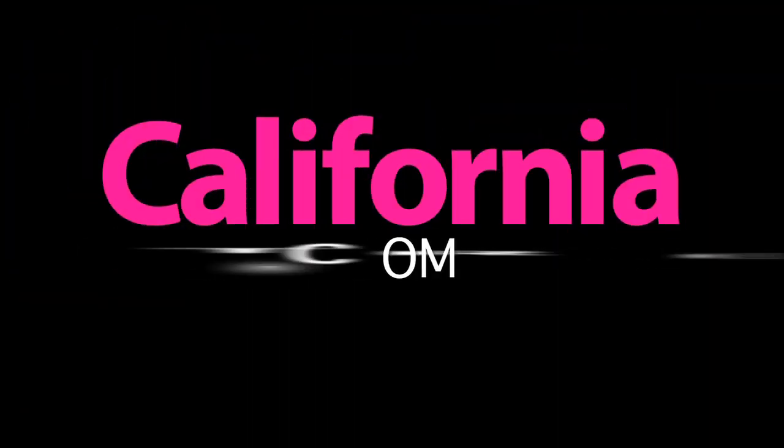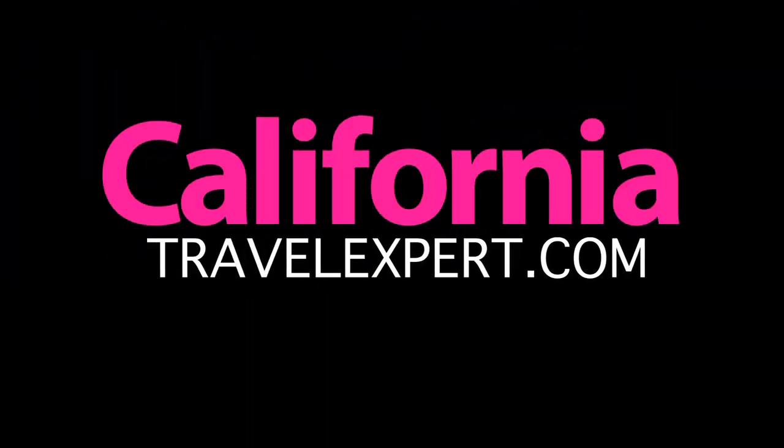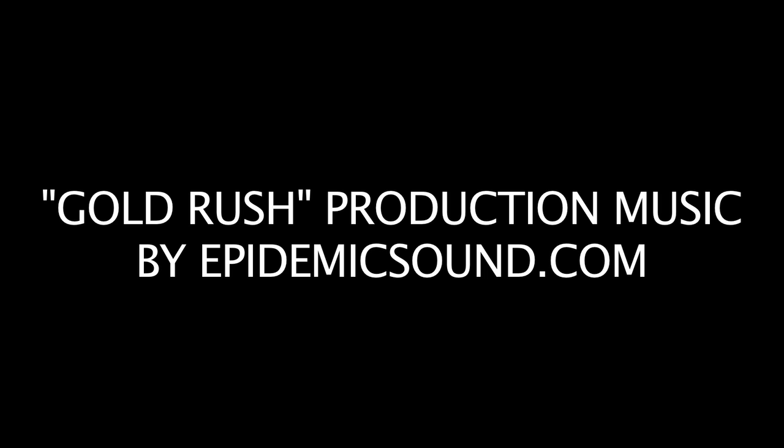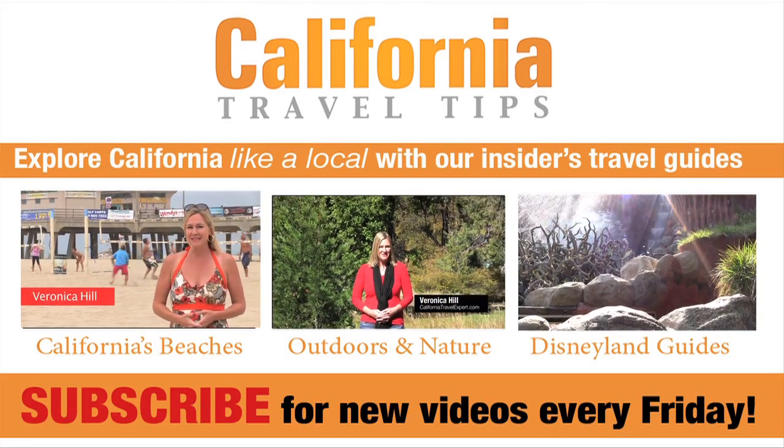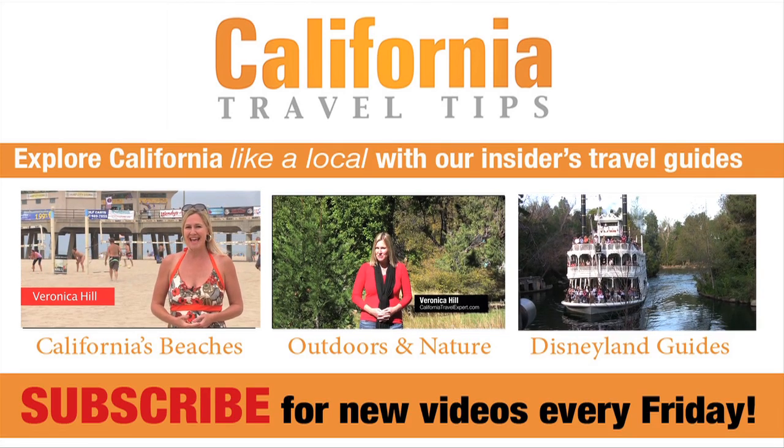Thanks for joining us at Hearst Castle. If you have a suggestion on where we should go next, drop us a line in the comments below. And please don't forget to like, share, and subscribe. Click subscribe and you'll get new California videos delivered to you every Friday, just in time for the weekend.